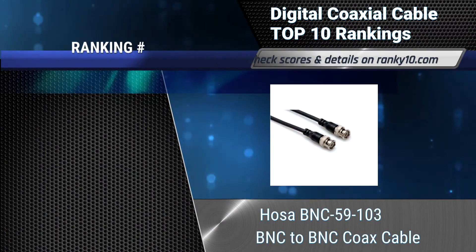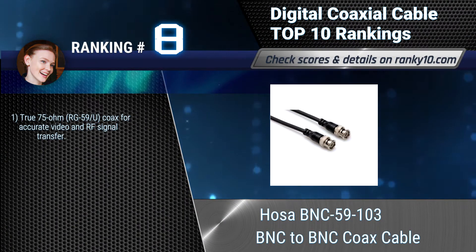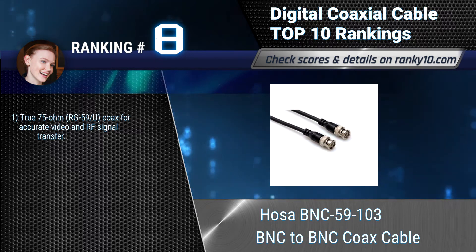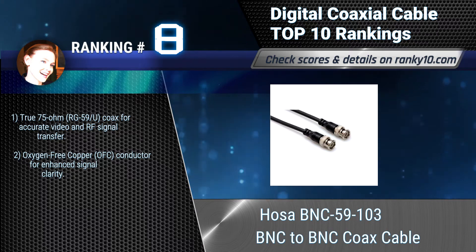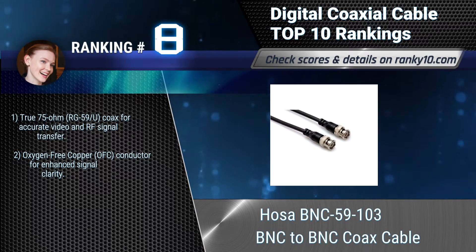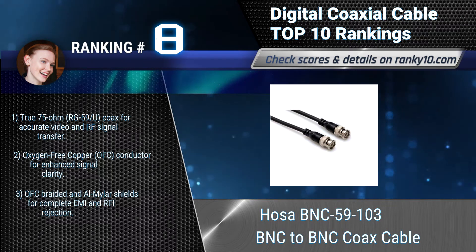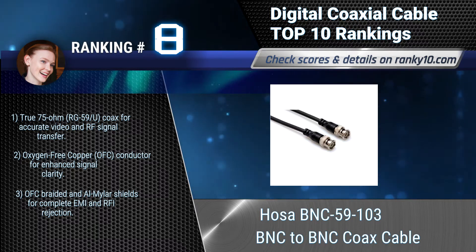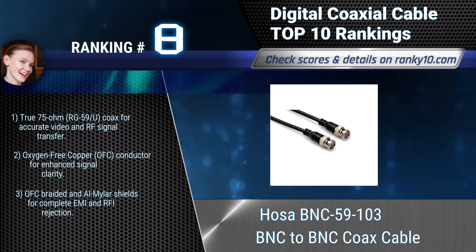Ranking number 8: Hosa BNC 59103, BNC to BNC Cable. This cable is designed for use in low power video and RF applications. It is ideal for use as a composite video or word clock cable, and may also be used as an SDI or HD-SDI cable. True 75 ohm coax for accurate video and RF signal transfer. Oxygen free copper conductor.